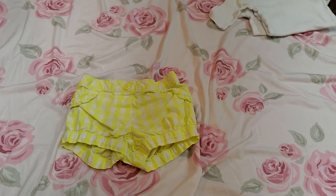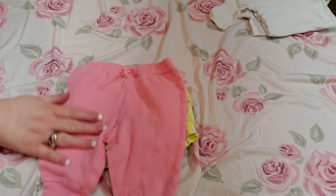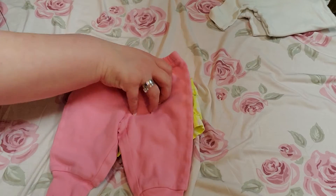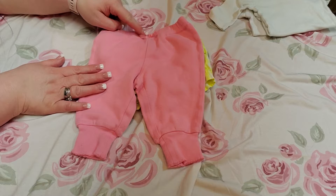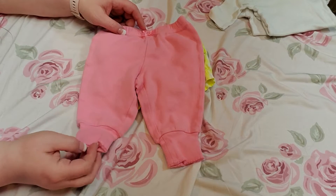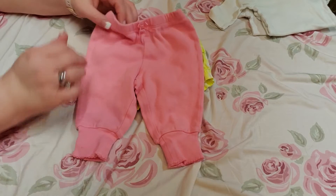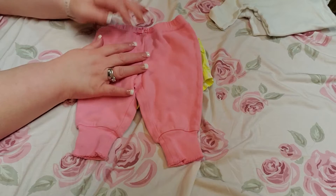I'm sorry guys if I go a little fast, but I'm wanting to get everything in. And this is a pair of pink pants — let me scoot it up so you guys can see. It has a pink bow at the top and little ruffles at the bottom. It's a Faded Glory, zero to three months.